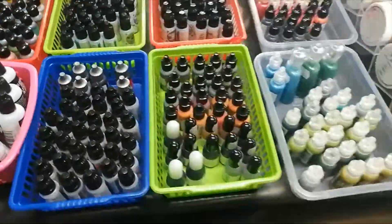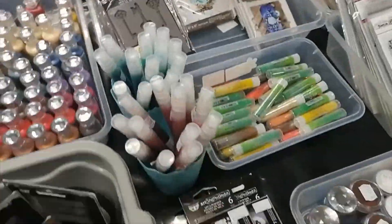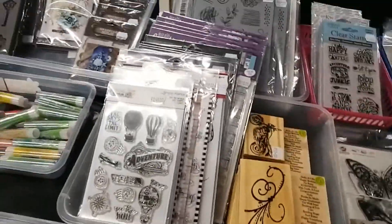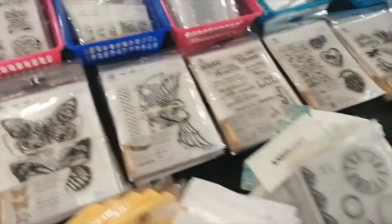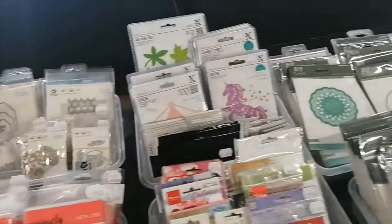We have so many alcohol inks. Have you started collecting alcohol inks yet? All the mousses — we found mousses in storage. We found embossing powders. We have so many stamps for you guys to choose from online.